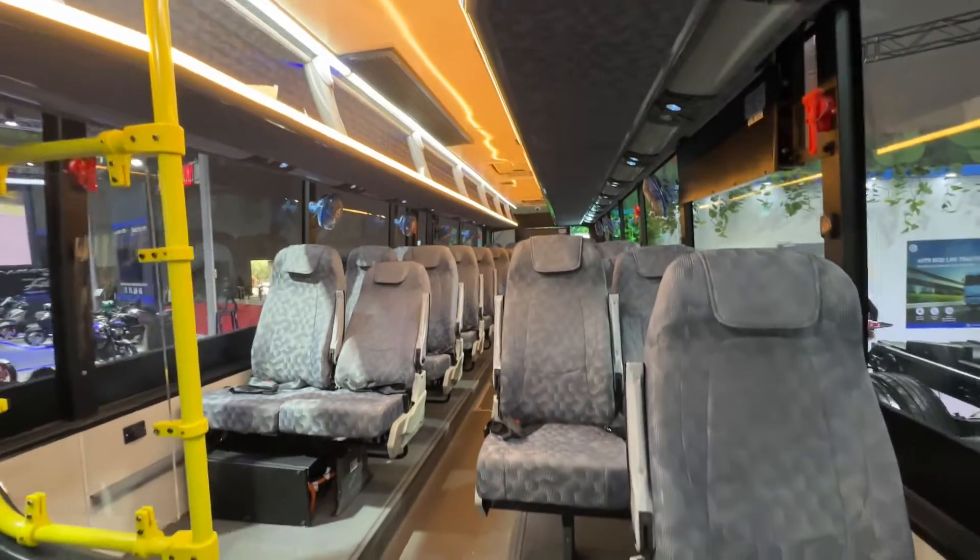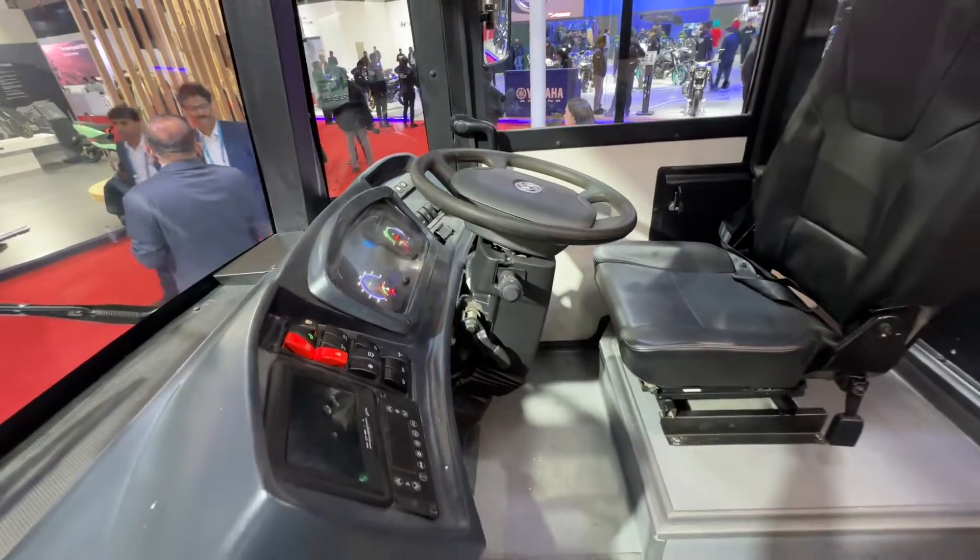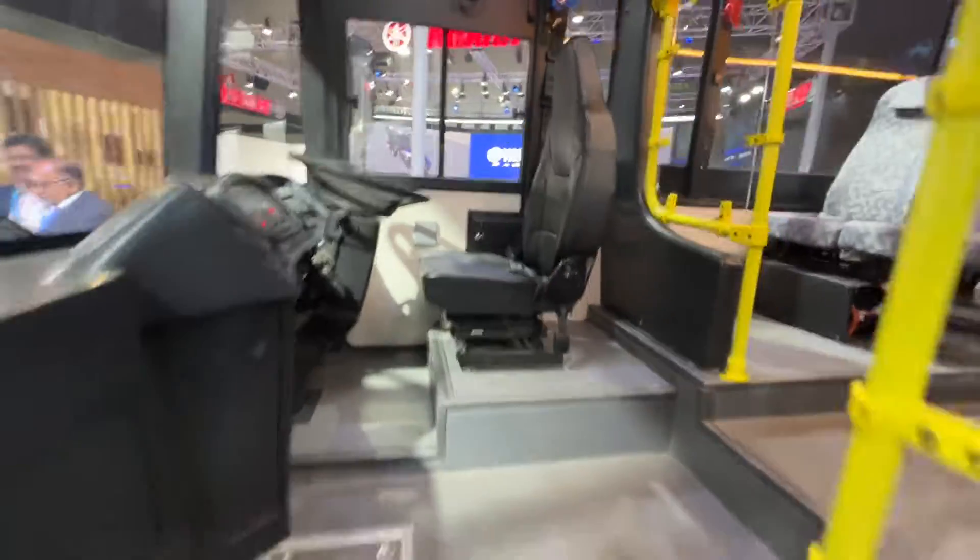Offices, businesses and even local transport authorities can look at a bus like this to solve their needs in the future.